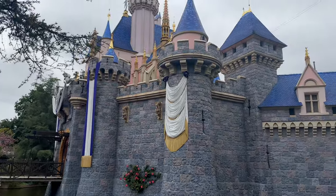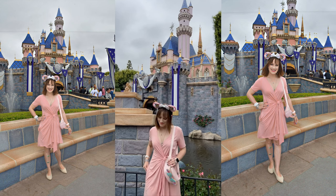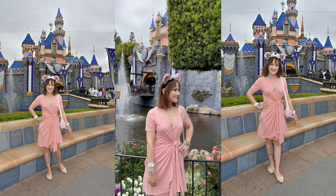Hello everyone and welcome back to my channel. I hope you're having a wonderful day and doing well. It is another Disneyland adventure vlog today and I'm excited to share what I got up to.